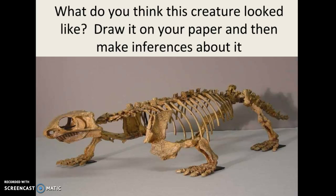We're pretending to be paleontologists, and I hope you enjoy this little lesson — I think it's kind of fun. I will see you next time.